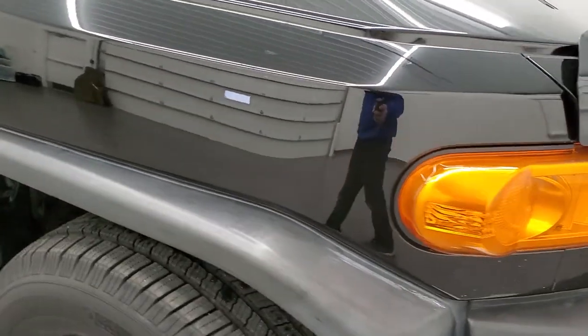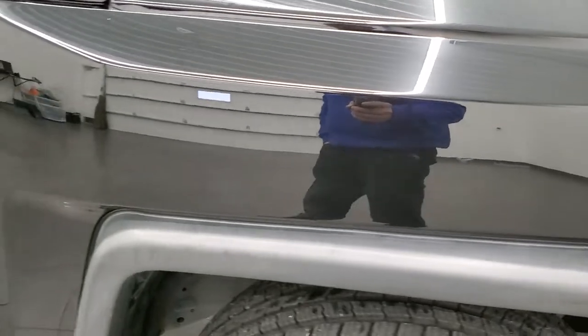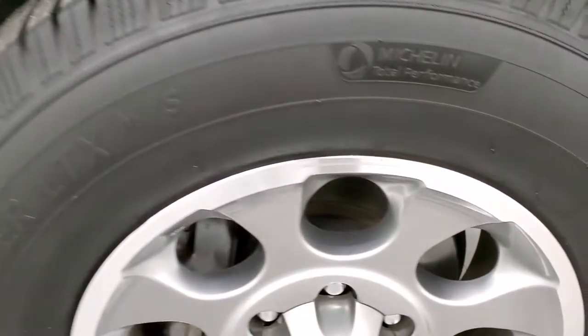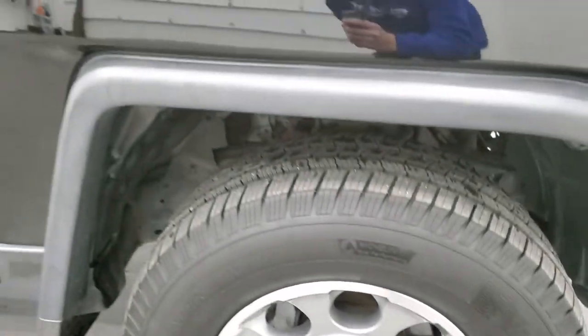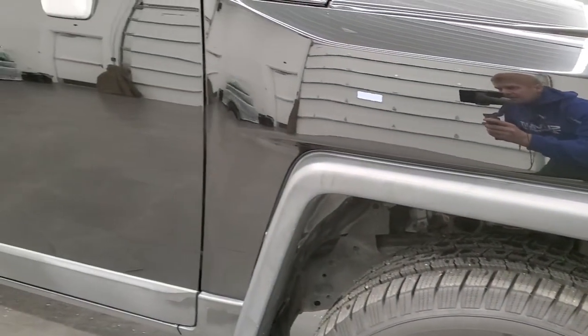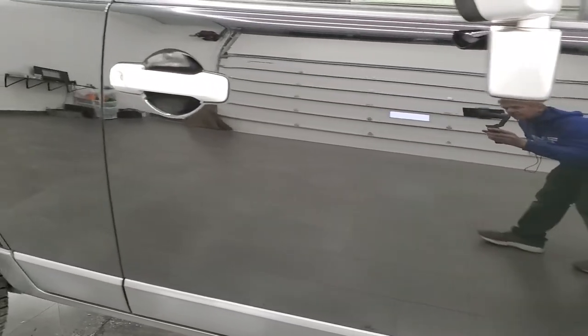The passenger side front fender looks really good as well, and the passenger side rim has no major scuffs or scrapes. As you go down this side of the vehicle, take note of how clean the body is — how reflective and mirror-like that paint is.